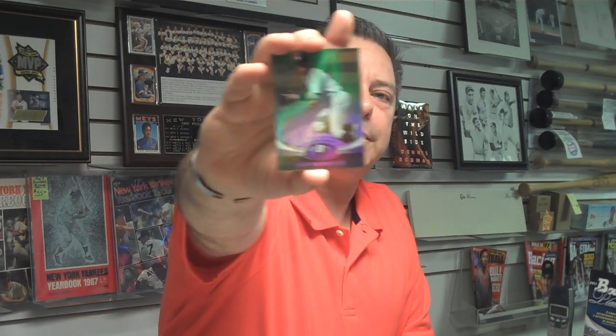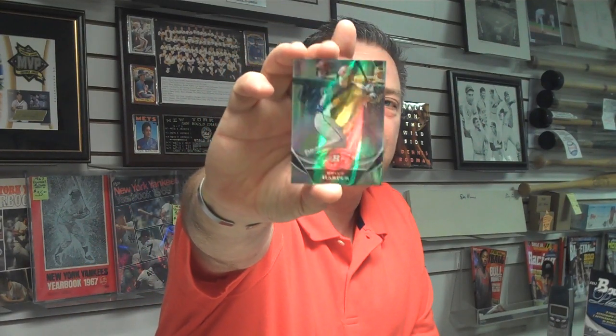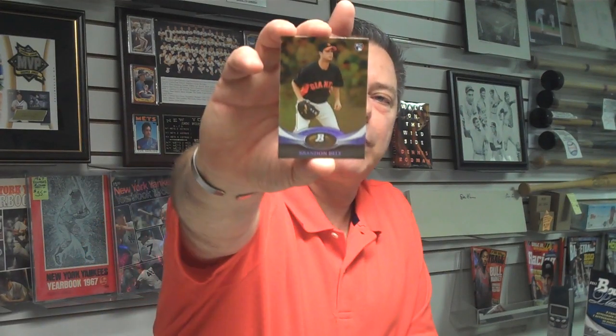And A-Rod, currently on the disabled list for the Yankees. This is our first Bryce Harper — Bryce Harper rookie card. And a Brandon Belt rookie card, first baseman from the Giants.